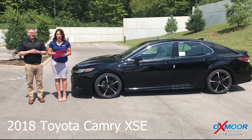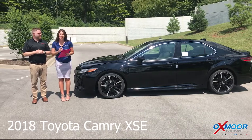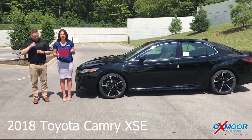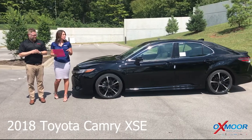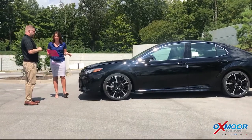Hey you guys, it's Gabrielle with Oxmoor Auto Group. We're here at Oxmoor Toyota today. I have Chuck Schumann here with us. Now we're going to go over some information on a 2018 Toyota Camry XSE — talking specifically about the details on this trim level.